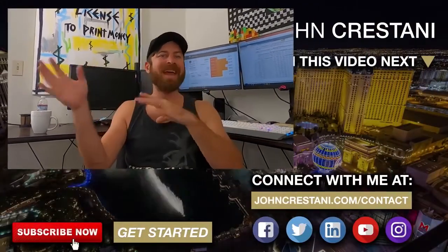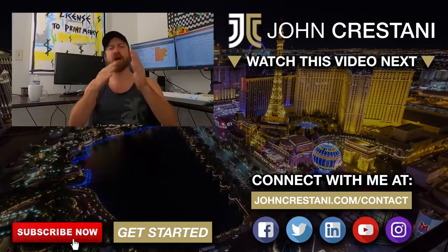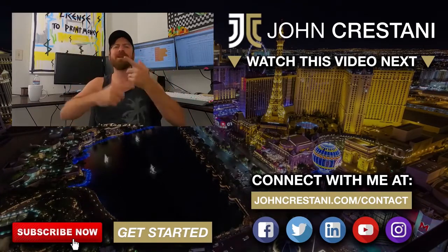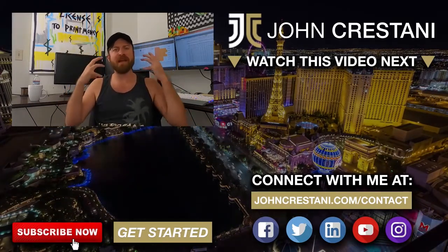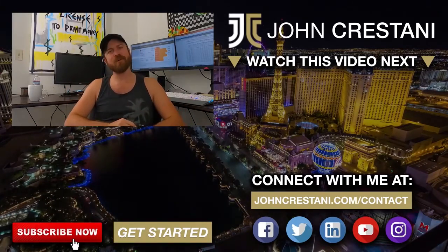If you want to start working with people right now, you can get my training program — there should be a link in the description. Or join our free community on Discord where you can chat about anything marketing related: affiliate marketing, Amazon FBA, drop shipping, apps, and all different ways to make money no matter what age you are or what country you're from. Thank you for watching, have a good day, and see you tomorrow.